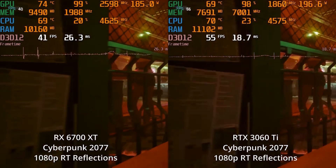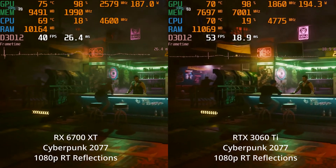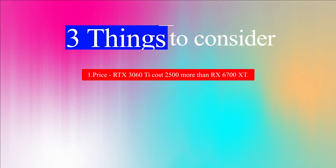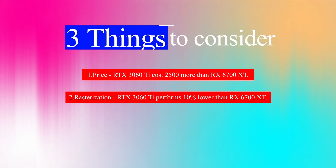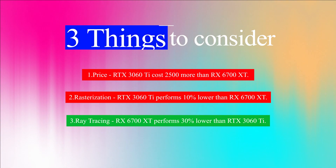In ray tracing, the RX 6700 XT is around 30% lower in performance compared to the RTX 3060 Ti. Three issues to consider: first, price — the RX 6700 XT is 2,500 rupees cheaper; second, overall performance — the RX 6700 XT is better in rasterization; third, ray tracing — the RX 6700 XT is 30% lower. Based on these factors, choose the graphics card that suits your needs.